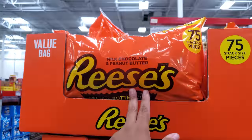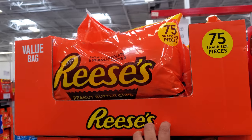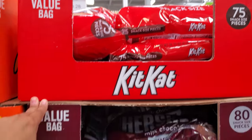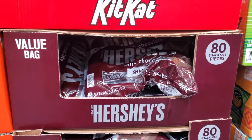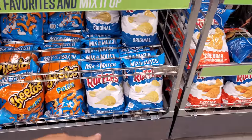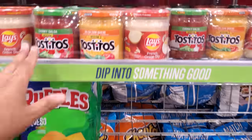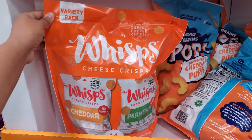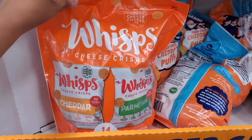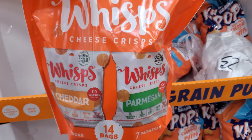I found a new peanut butter cup chocolate bag — 75 count for $9.28. You also have KitKat for $8.38 and Hershey's $8.38, on sale right now. Doritos Buffalo Ranch and Ruffles original are on sale for $3.98 each, and you get the trio for $4. They have a variety pack of crackers for $10 — cheddar and parmesan, made with real cheese, 100 calories.